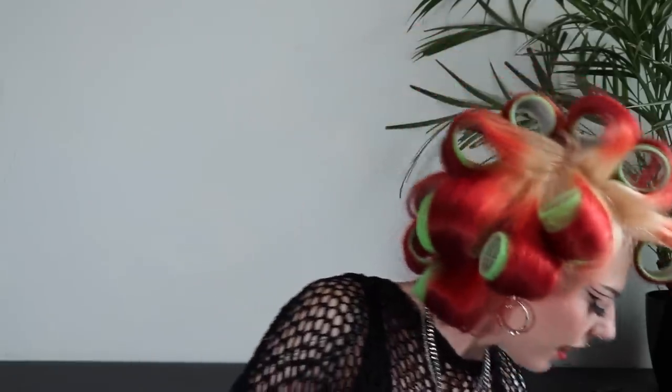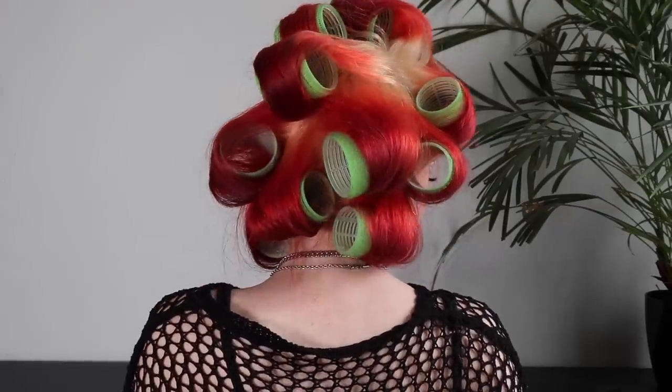Oh my god, this looks insane! So let's put some hairspray in there. I'm just going to use a tiny amount because this is hella strong — like you can use this to glue your wig to your forehead, it's very strong. So I'm just gonna do a few spritzes because I don't want my hair to be too crunchy. I have to let this sit in my hair for around 20 minutes and then I can take it out.